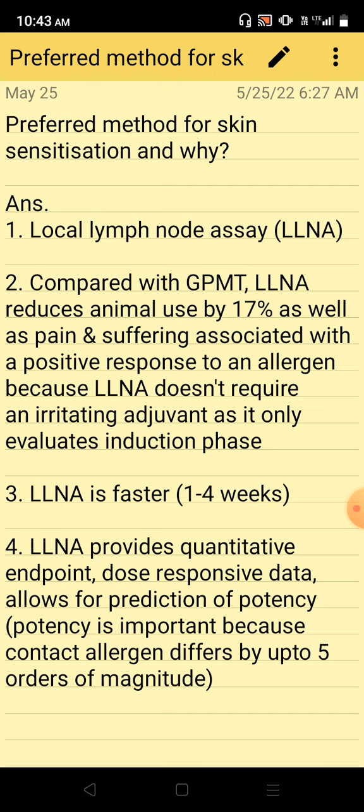Compared with GPMT, local lymph node assay reduces animal use by 17%, as well as pain and suffering associated with a positive response to an allergen. Additionally, local lymph node assay doesn't require an irritating adjuvant, as it only evaluates the induction phase.